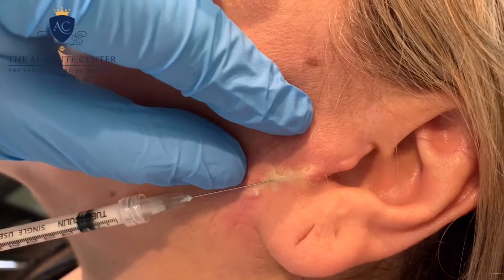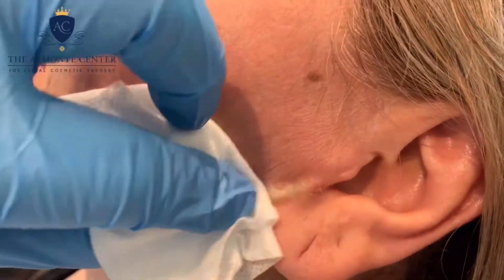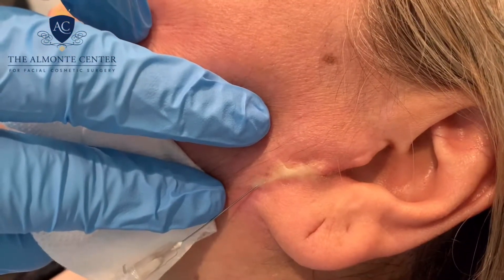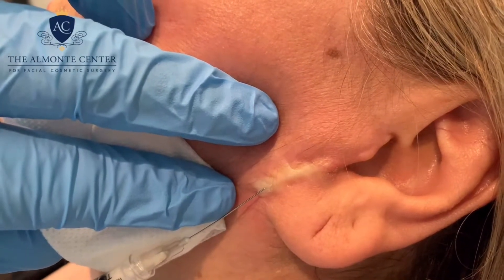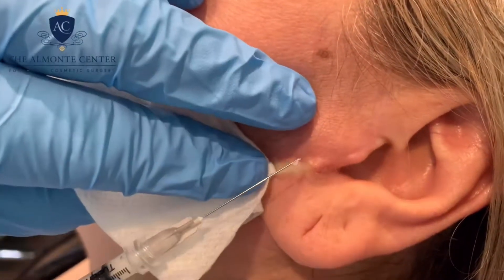She's handling it quite well, and I'm actually very happy with the amount that's in there right now. Maybe a little bit more here.